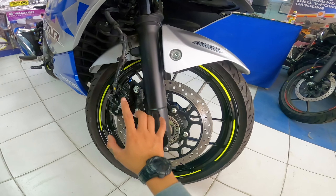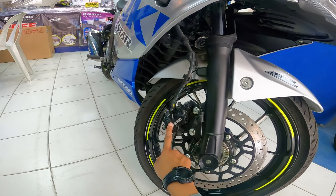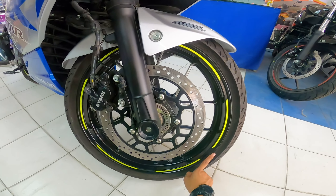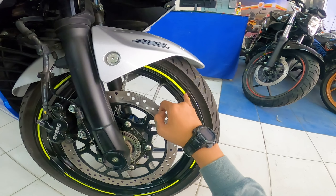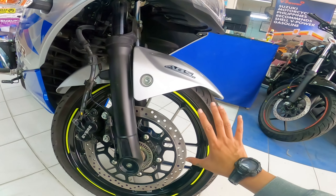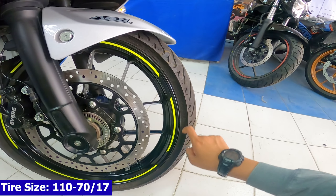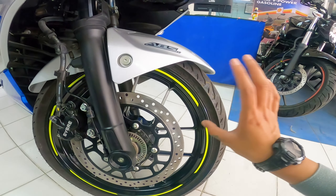Pagdating sa kanyang disc brake, naka-ABS na siya at naka-dual piston brake caliper na din siya na may brand na Vibre. Pagdating naman sa kanyang gulong, sa cast wheel, meron na din siyang decals na combination ng black at yellow-green — parang neon green, napaka-attractive. Pagdating naman sa sukat ng tire niya sa front, meron siyang sukat na 110 by 70 by 17, at yung tire niya ay naka-tubeless na din.